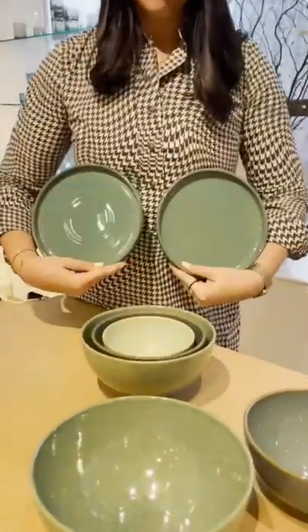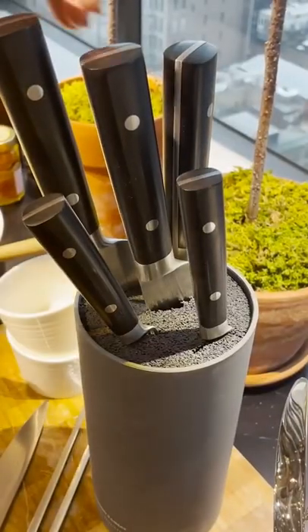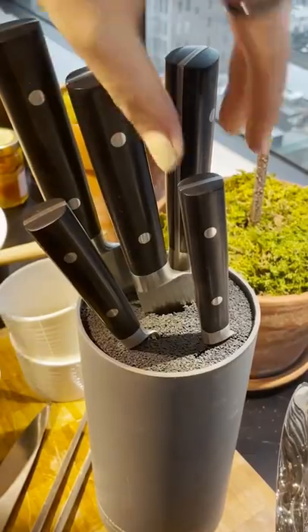And finally, a sleek cylindrical knife block from Gordon Ramsay that barely takes up any space on your counter.